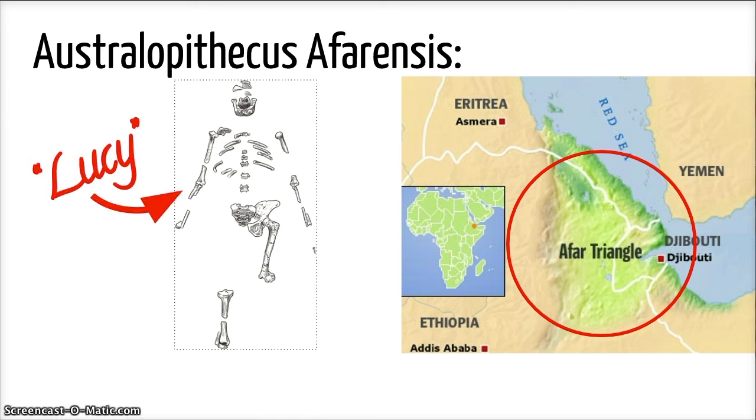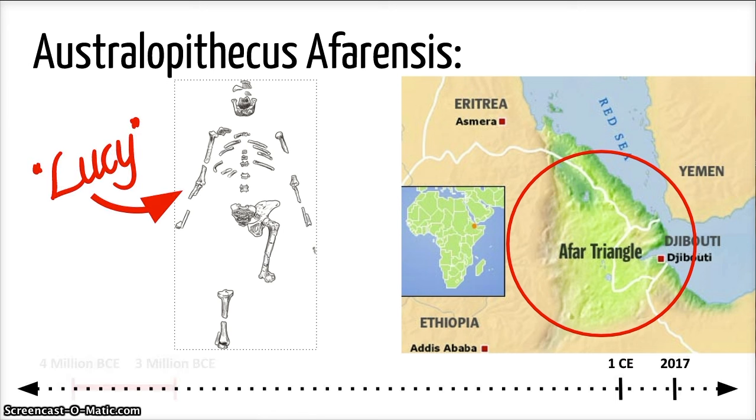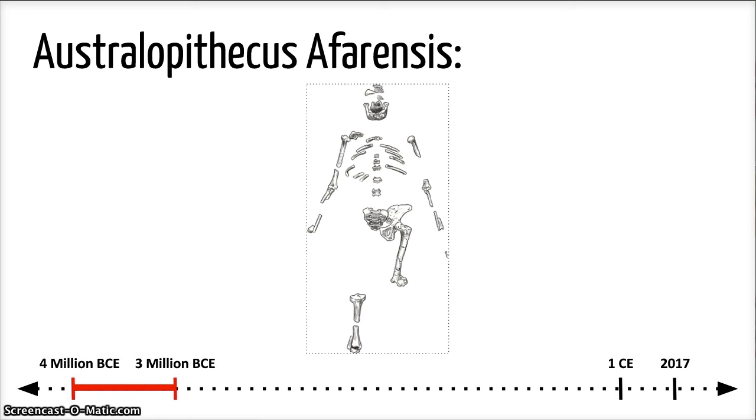Lucy was only about three feet tall and lived three to four million years ago. The remains of other hominids similar to Lucy have been found in the same area. Hominids like Lucy had some excellent capabilities that helped their species survive.